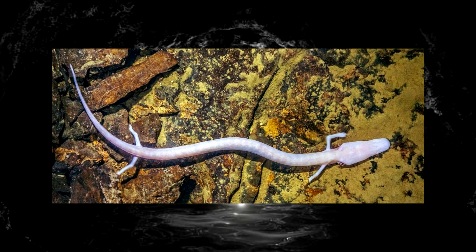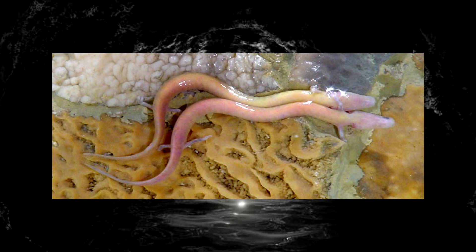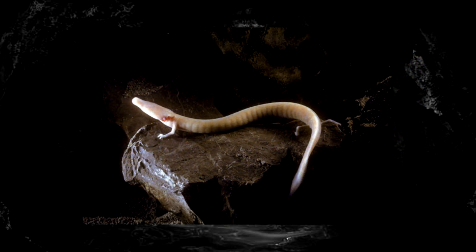The extremely long lifespan of these little guys may seem great on paper, but it ultimately has contributed to one of a few factors that makes them a vulnerable species. This is due to them not reproducing often, and on top of that, it takes Olms between 12 and 15 years to reach sexual maturity. An interesting habit of the Olm is that they can choose to give birth live or to lay eggs on rock sides, depending on the circumstances — with females laying up to 70 eggs, compared to around 20 for live births.